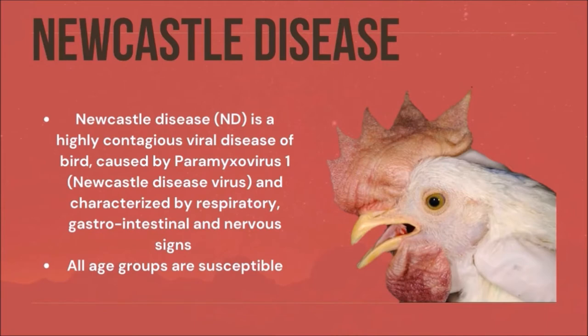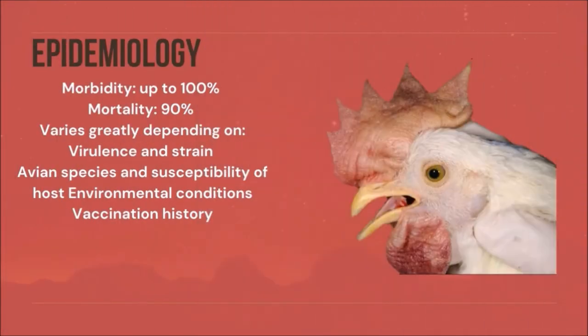In Newcastle disease, all age groups are susceptible. Epidemiology: morbidity up to 100%, mortality up to 90%, and it varies greatly depending on virulence and strain, avian species and susceptibility of the host, environmental conditions, and vaccination history.